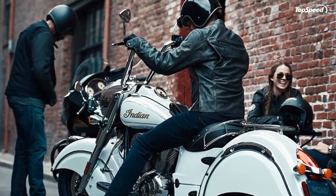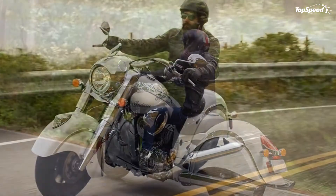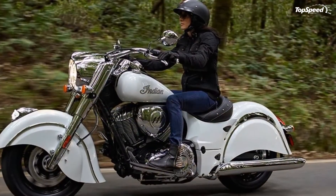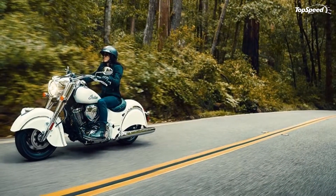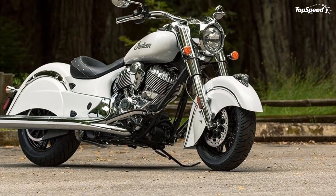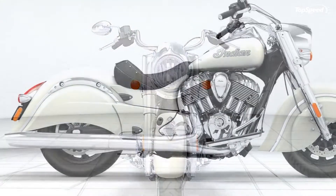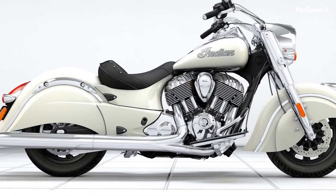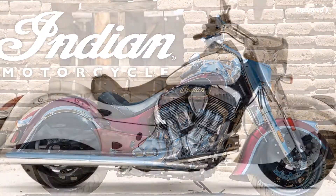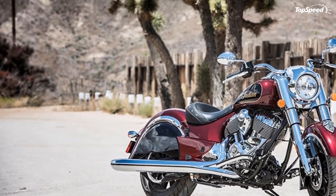The center console instrument cluster includes an analog tach and speedometer along with a digital multi-function display for all the usual warning and indicator lamps as well as rider information displays. The instruments are easy to read, but with a full-face helmet you might find you have to bob your head to see them. Bling is the thing on the Chief Classic — the folks at Indian chromed everything that could be chromed. For comfort on the road, add a quick-release low windshield to control wind buffeting; you can install and remove it without tools.